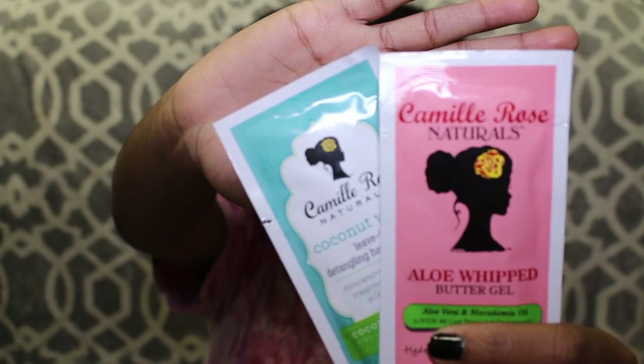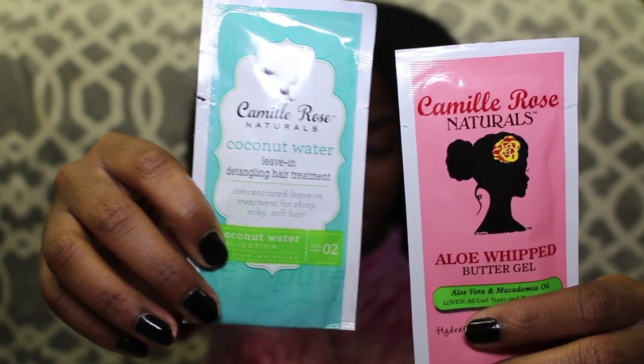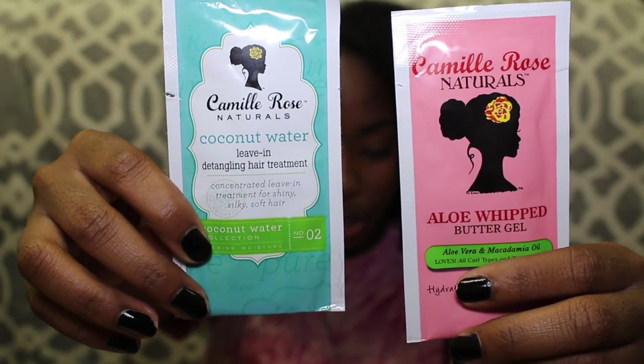This isn't normally a part of my routine, but I'm going to try some samples anyway. At my school — North Carolina A&T — they have natural hair expos where people are ambassadors for natural hair brands. The one I went to was Camille Rose Naturals and they gave me two samples. One is a coconut water leave-in conditioner and the other is a butter gel. I want to try the coconut water leave-in conditioner first — it says it's a concentrated leave-in treatment for shiny, silky, soft hair.